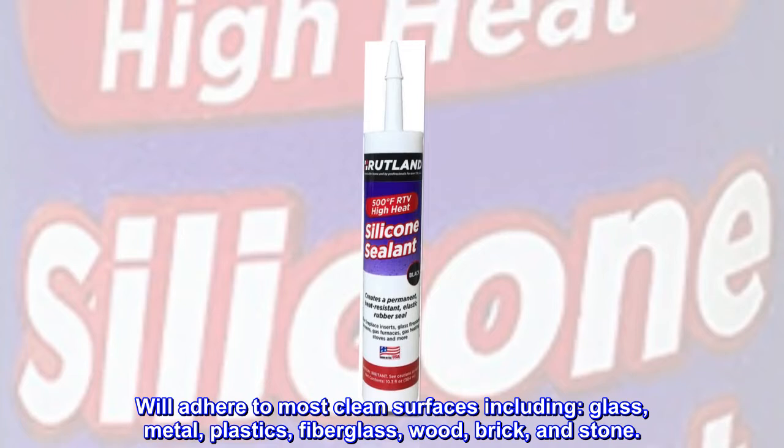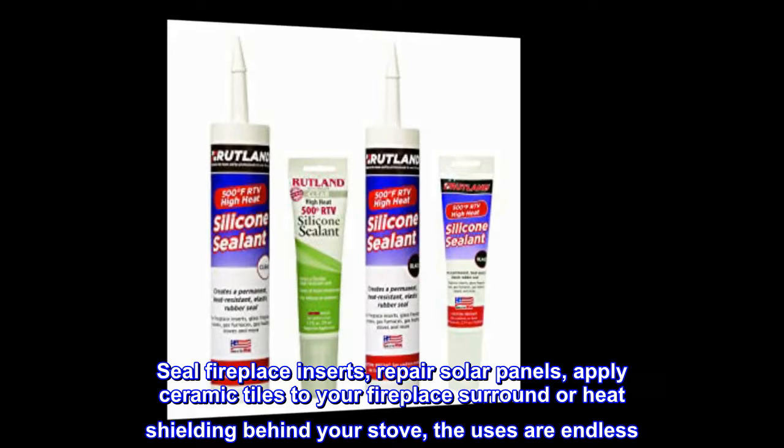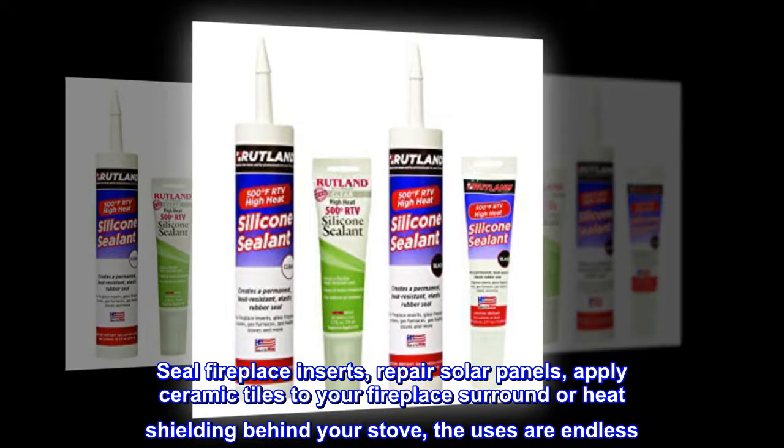Seal fireplace inserts, repair solar panels, apply ceramic tiles to your fireplace surround or heat shielding behind your stove — the uses are endless.